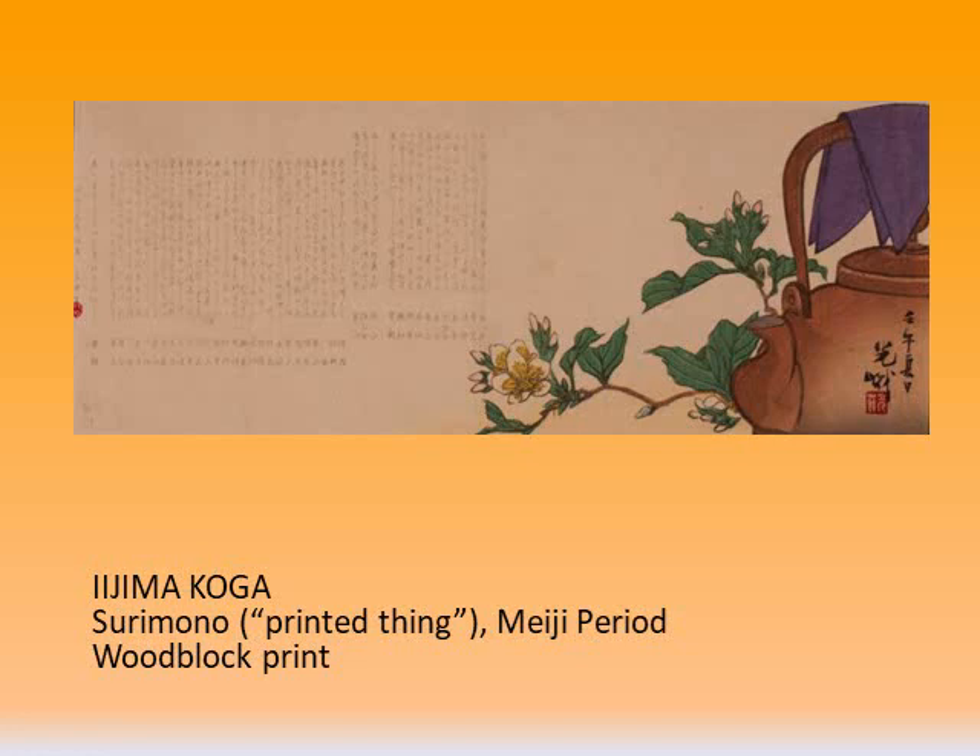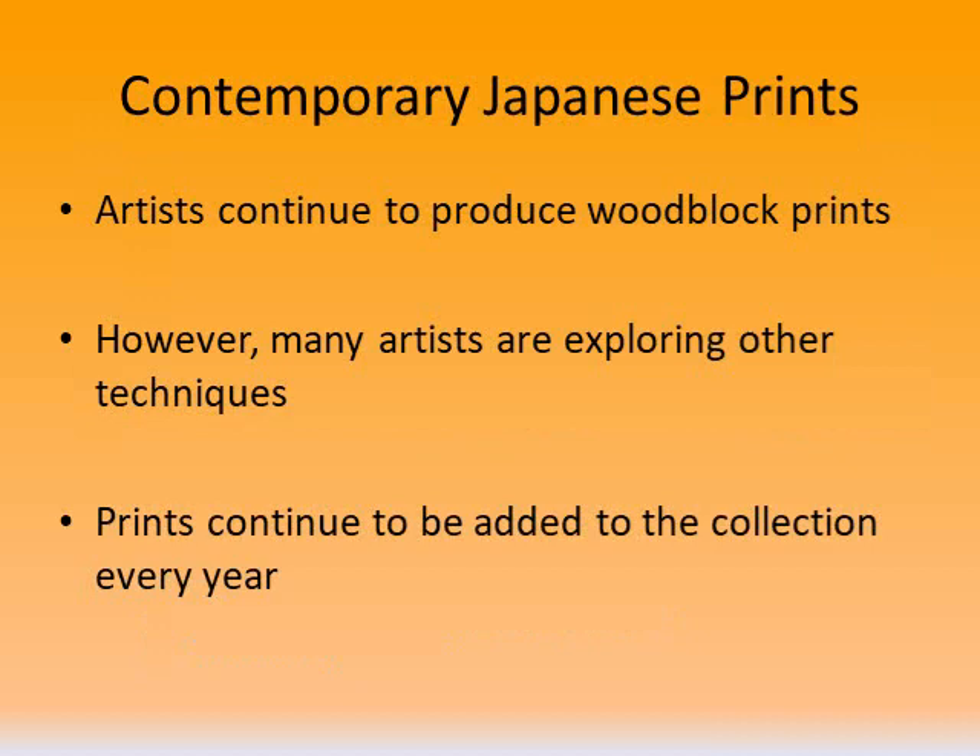This is one of the Tsurimonos in our collection. Unlike ukiyo-e, which were produced on a larger scale, Tsurimonos were one of a kind. They were requested by the wealthy or by poets, and were issued to commemorate special occasions such as the new year. Typically they contained a poem, and they served to announce an important event, sometimes distributed to friends.